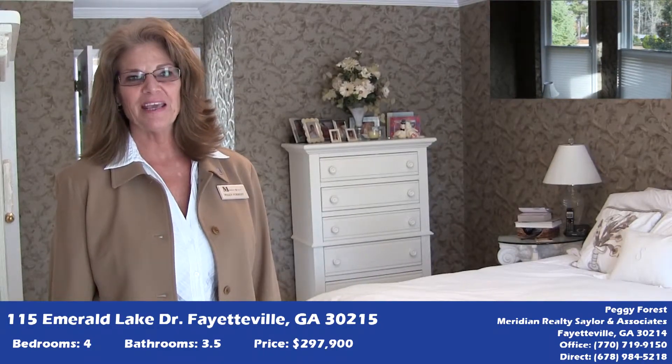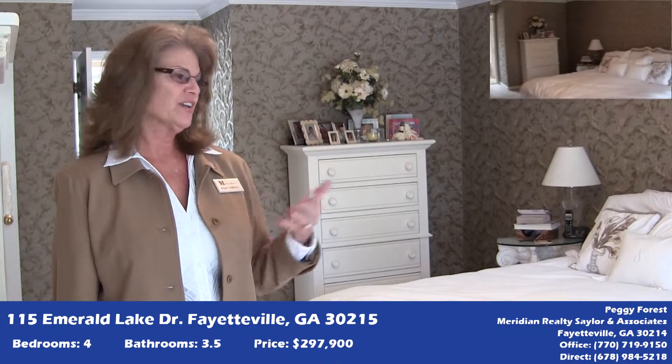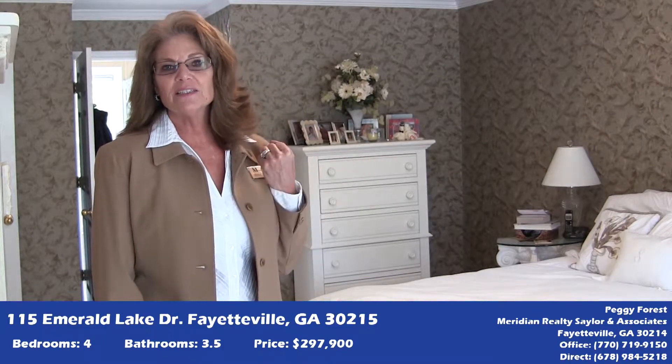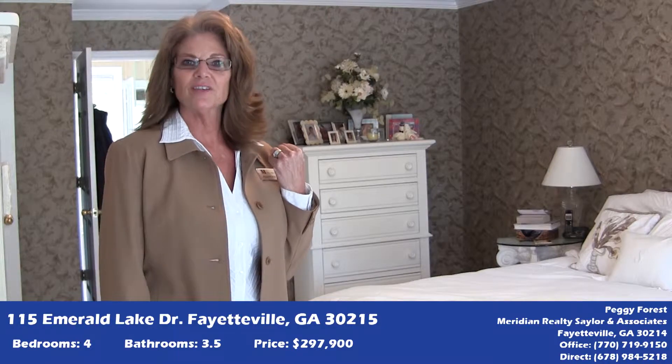We're in the master bedroom now. It has a beautiful sitting area and tray ceiling. You can see how oversized it is with the size of their king bed. And then in the master bathroom, we have the heated tile flooring, jacuzzi tub, and the picture window looking out to the lake.